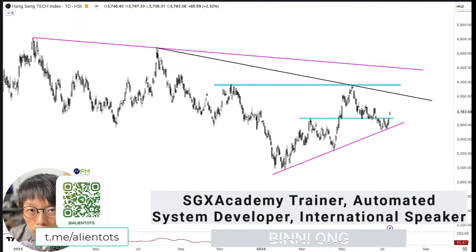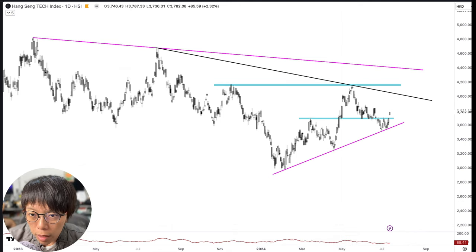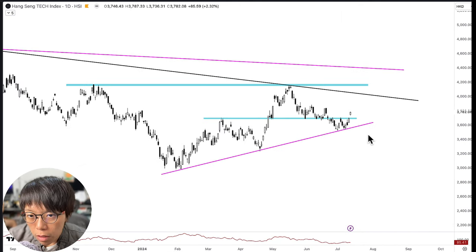Hi, it's Binny here. Today we're going to take a look at Hang Seng Tech, HStech. Last week, what we saw was a huge surge.